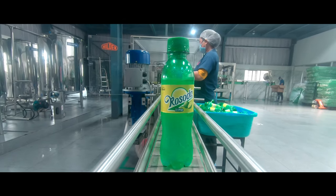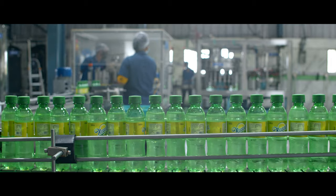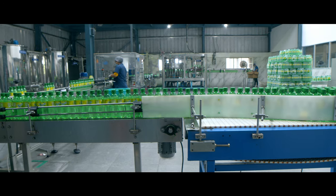From the entrails of the earth to your hands, Rusoda promises you the goodness of nature, purity, and safety in your every sip.